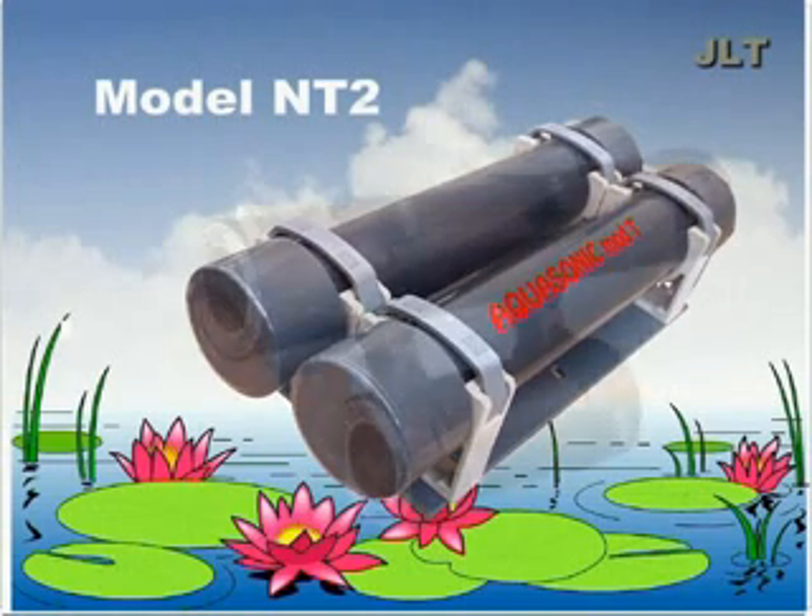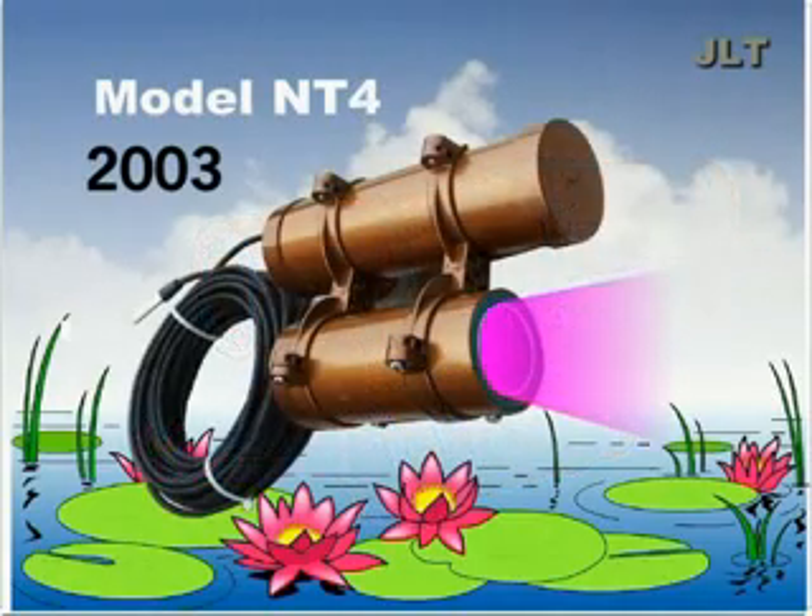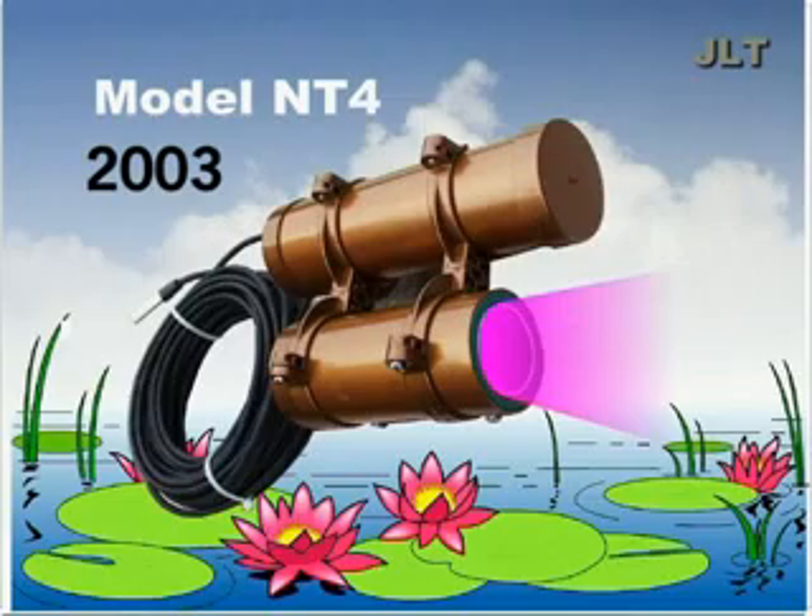It soon became clear that problems with algae not only manifested themselves in market gardening. These single-celled organisms have a harmful effect in any aqueous environment. The Aquasonic NT4 is the result of a process of continuous improvement and adjustment.